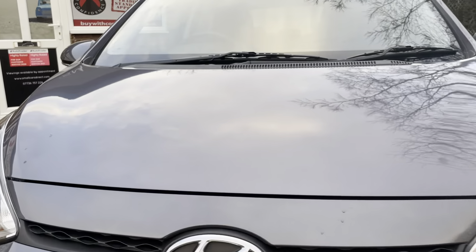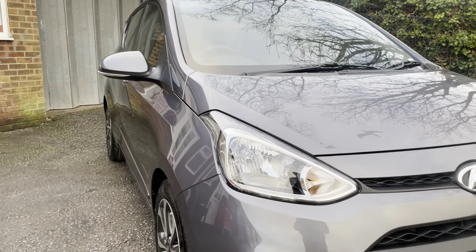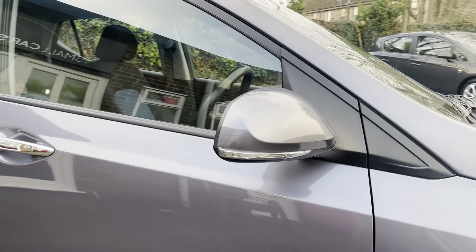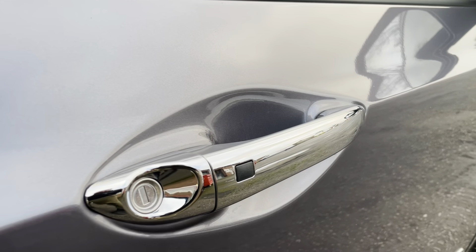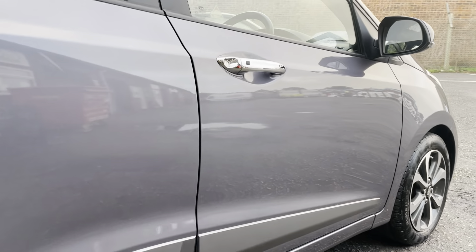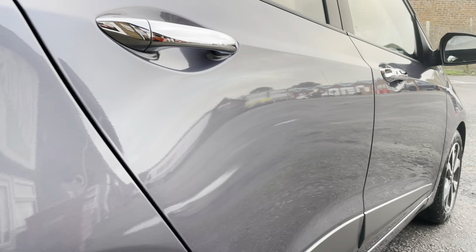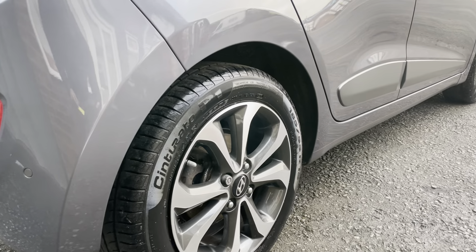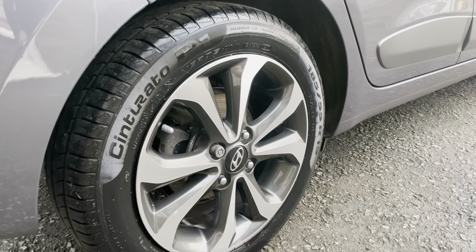Really high-spec example, this one. You've got rear parking sensors, heated front seats, cruise control, Bluetooth, electrically adjustable wing mirrors, keyless entry and keyless start as well. This vehicle comes complete with two keys and has an MOT that runs to September 2022, carried out less than 2,000 miles ago.